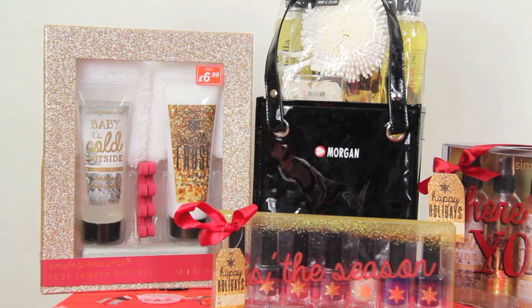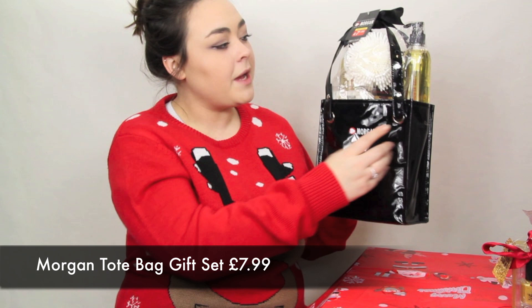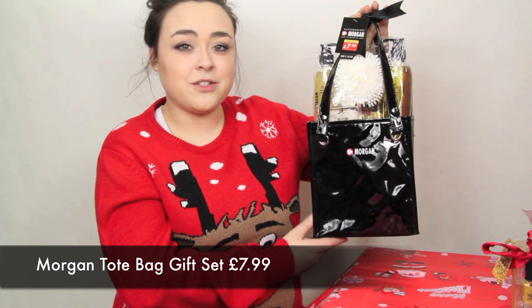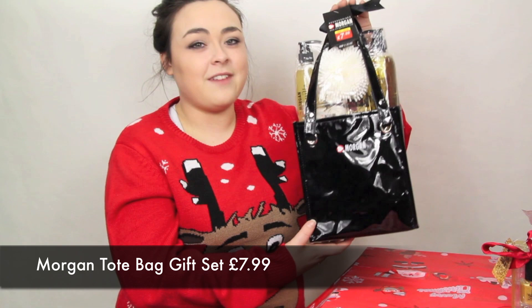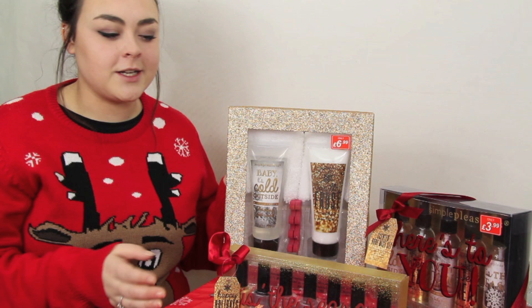I've been shopping in Pound Stretcher and they have a massive markdown on gifts this year. We have this Morgan gift set — everything comes in a really nice little black PVC torch bag and it comes with a loafer, some flower soap, some shower gel, some bubble bath, and some bath salts. The price for this set is £7.99 and the recommended retail price is £25, so £7.99 is excellent value for money.